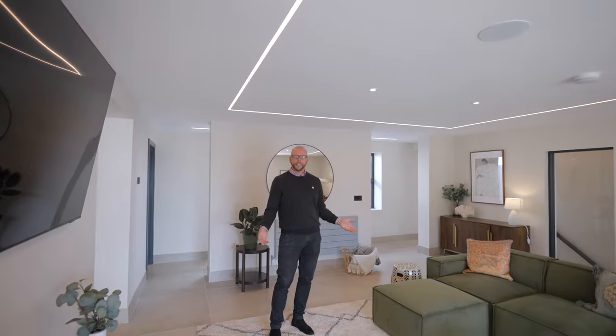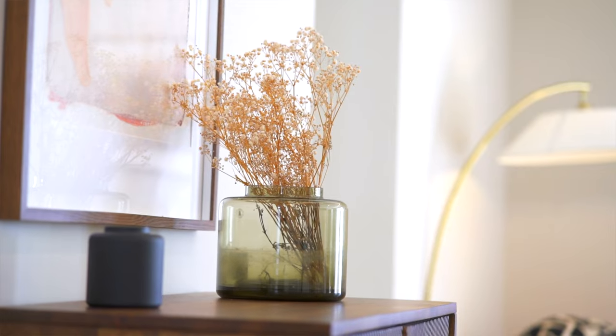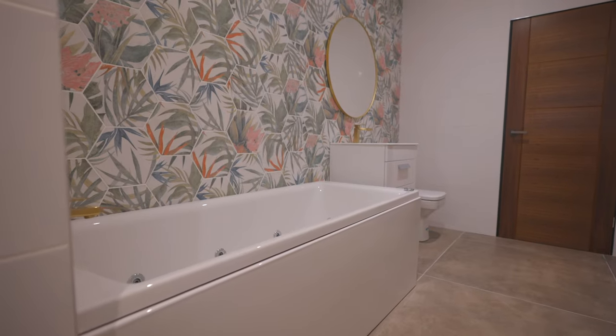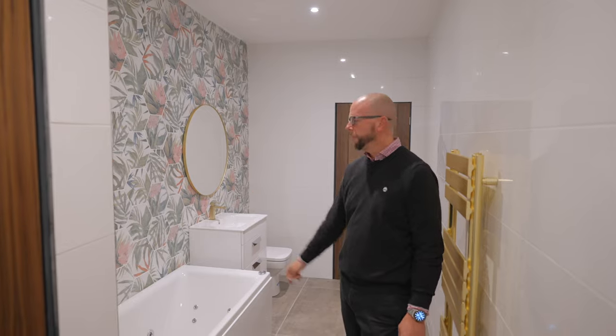The room has been designed with a light and airy feeling, with inset LED lighting and an inset speaker system. Taking you downstairs into the family bathroom, they're all fitted with Roca suites and Grohe taps and designed to a contemporary feeling.